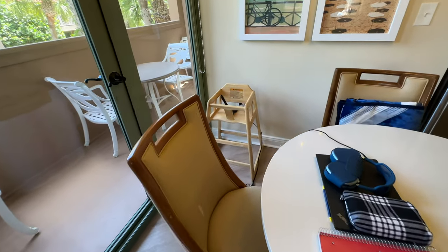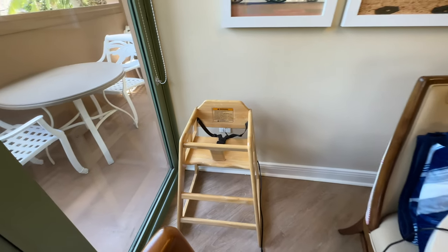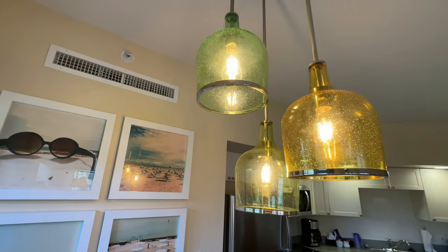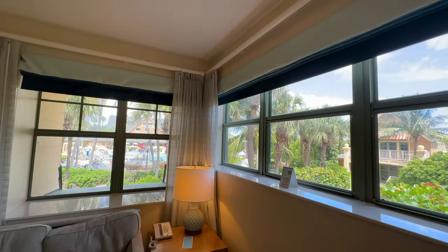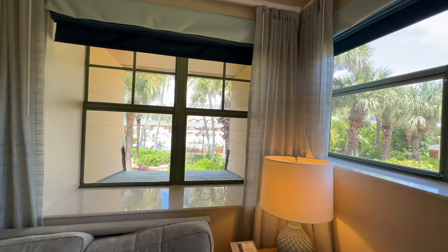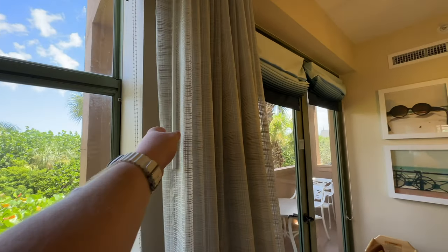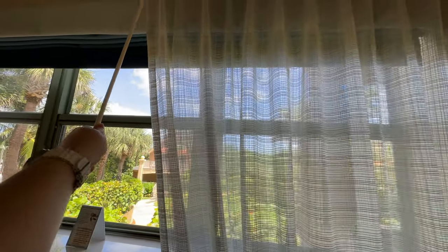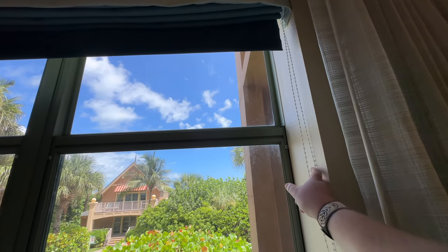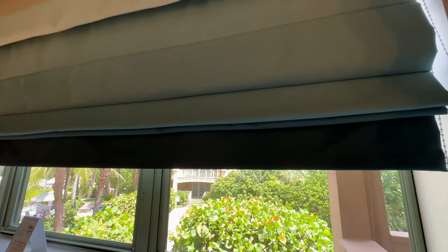Over to the left is the kitchen table with four chairs. This room also had a high chair available. Above the kitchen table is a very nice chandelier made from what looks to be sea glass, plus some more beach-themed artwork. Our room has a nice view of cottage number 1450 as well as a view of the inn and the pool area at Disney's Vero Beach Resort. The windows come with privacy shades that slide out and let in light, plus blackout shades if you want complete darkness.